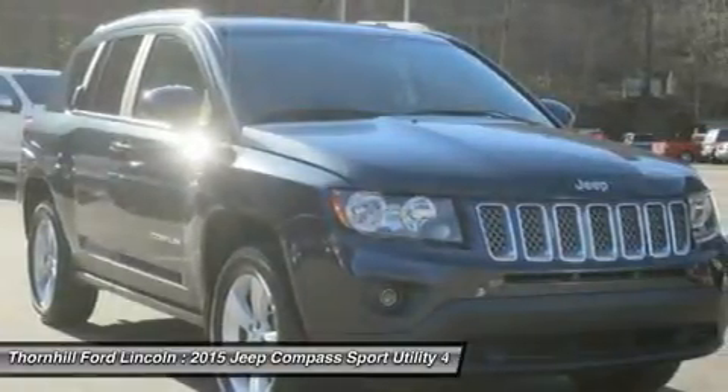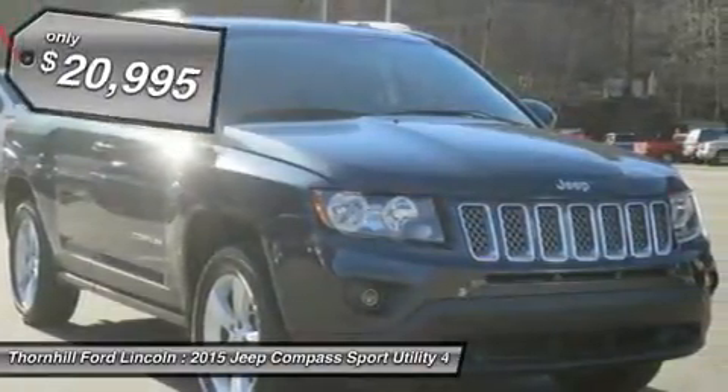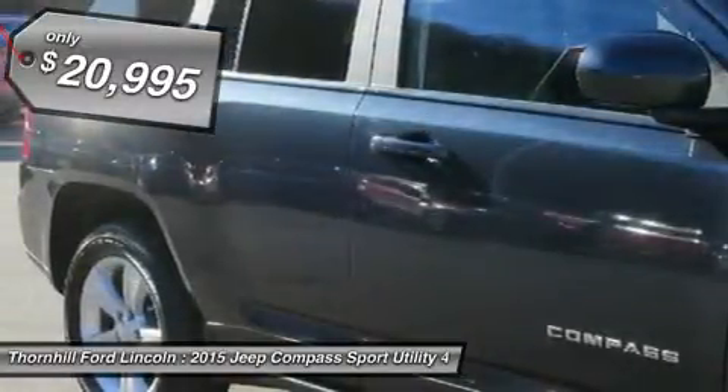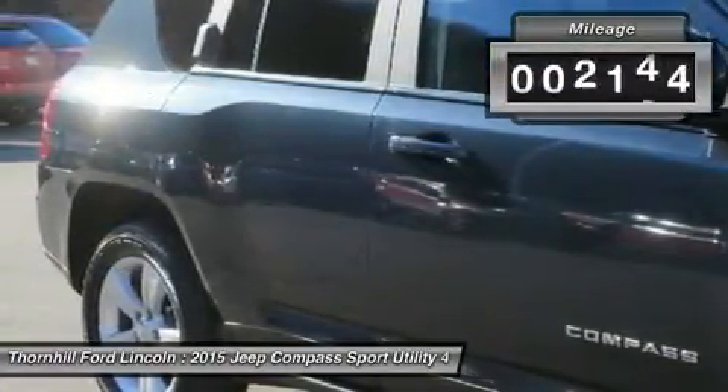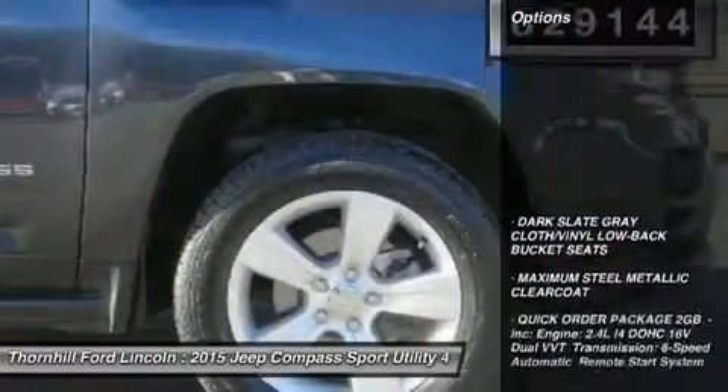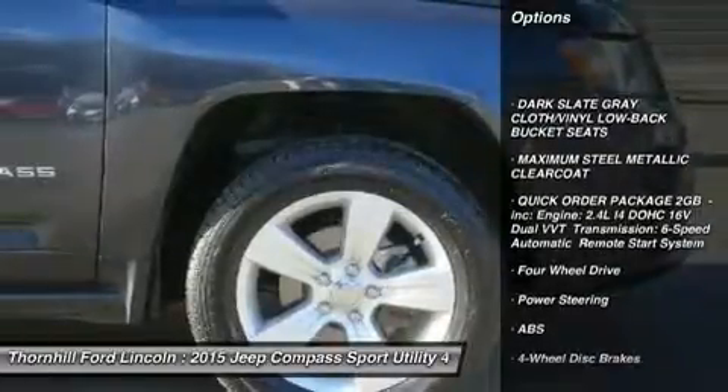Side impact beams, rear child safety locks, outboard front lap and shoulder safety belts incorporated, rear center three-point, height adjusters and pretensioners, low tire pressure warning, electronic stability control (ESC), and roll stability control (RSC).